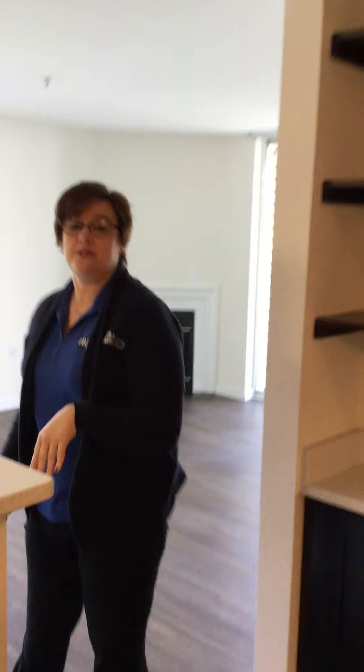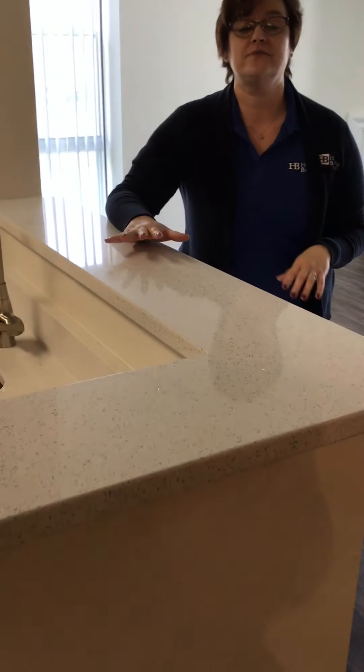All of your appliances in this apartment are gas. So you have your stove, your dryer, your heat, and your fireplace is also gas. Something I wanted to point out was your countertops — we have nice new quartz countertops here in this apartment.